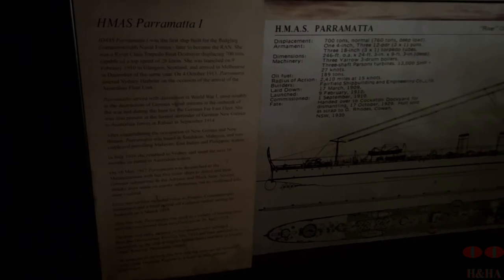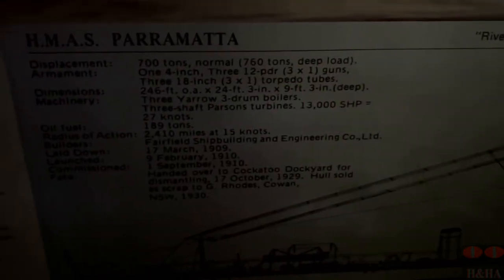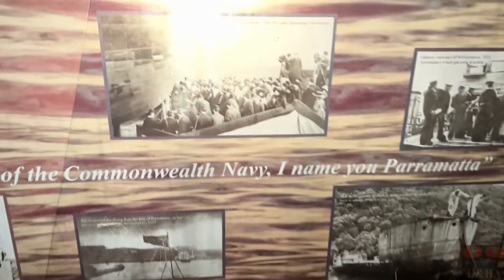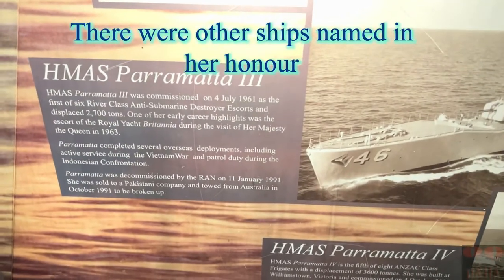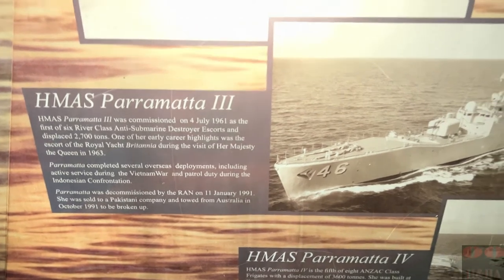There's some more information here giving you an idea of what happened and some old pictures of when the ship was used during the war. There was also a recommissioned ship — by the look of it, going on for 30 years, up until late 1991 — that was known as the Parramatta III, and the Parramatta II as well.